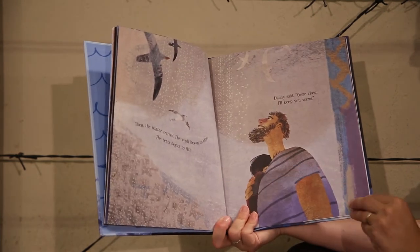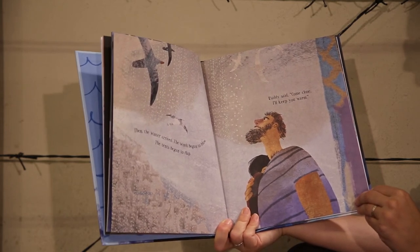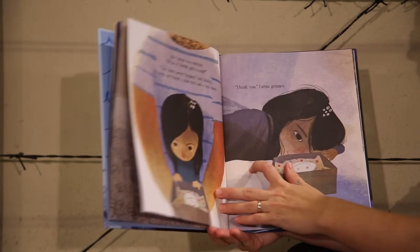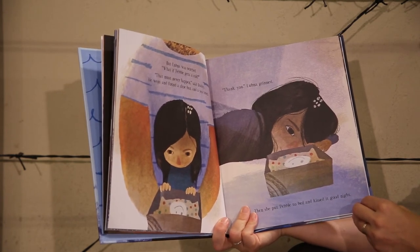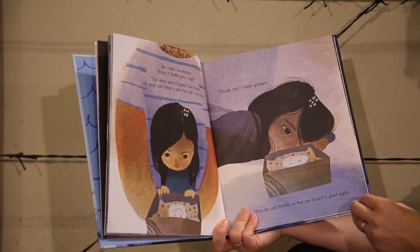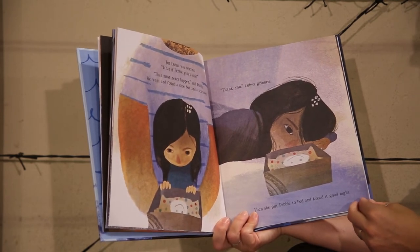Then the winter arrived. The winds began to blow, the tents began to flap. Daddy said, "Come close, I'll keep you warm." But Lugna was worried. "What if Pebble gets a cold?" "That must never happen," said daddy. He went and found a shoe box and a tea towel. "Thank you," Lugna grinned. Then she put Pebble to bed and kissed it goodnight.